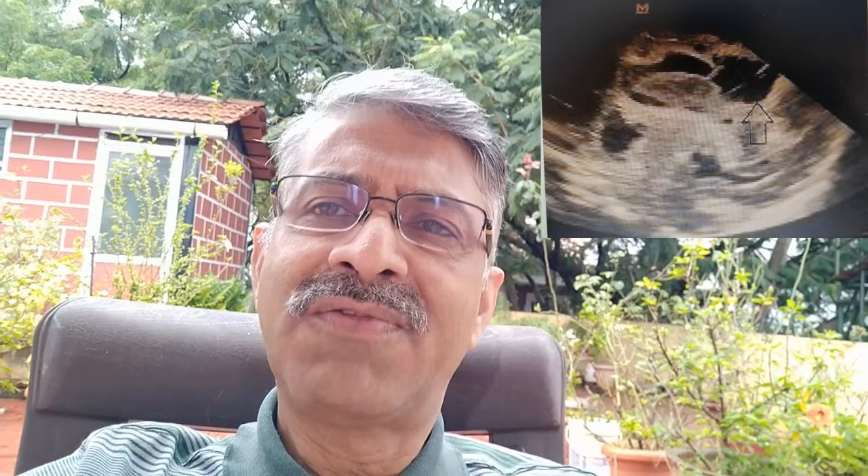Ultrasound is the primary tool for diagnosing periventricular leucomalacia, first described by Davis et al. in 1982. There are four grades. Grade 1 is hyperechogenic periventricular white matter lasting more than one week without cysts. Grade 2 is the formation of small cysts. Grade 3 is extensive cyst formation including the occipital, frontal, and parietal areas. Grade 4 involves subcortical cysts deep in the white matter, causing multi-cystic encephalomalacia. The first three grades are seen in preterm brains; the last grade is related to the term brain.